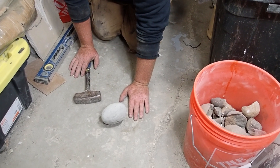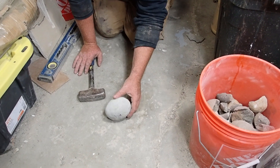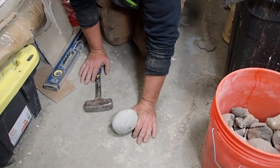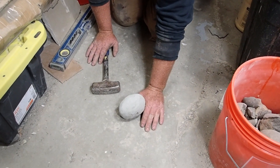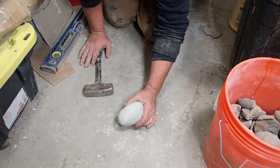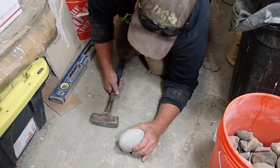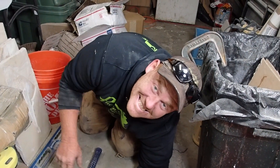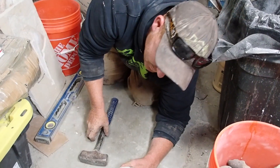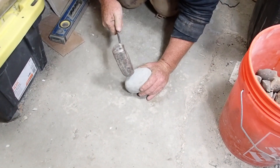Going through some fossil boxes with a bunch of concretions — this one is from New Zealand. We got a whole bunch of these in a trade and we're going to just pop it open and hope for the best. Here's Colton, fossil hunter extraordinaire.